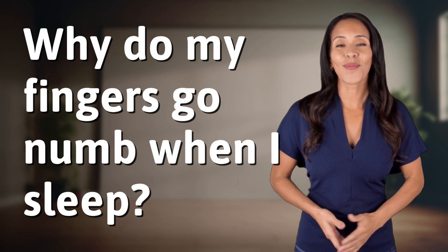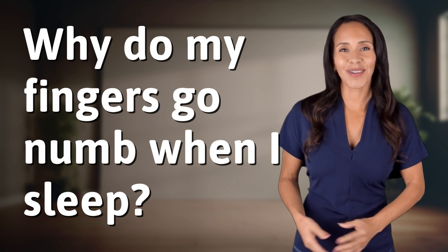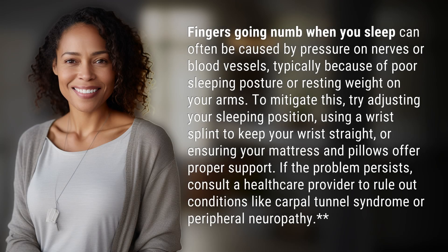Explorers of the Unknown, welcome back. Let's expand our horizons with today's question. Fingers going numb when you sleep can often be caused by pressure on nerves or blood vessels, typically because of poor sleeping posture or resting weight on your arms.